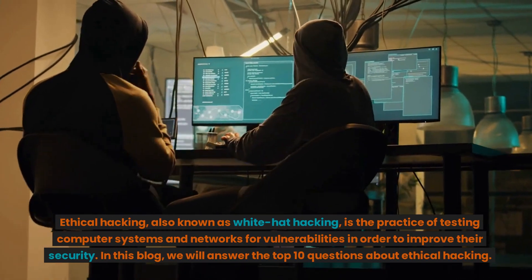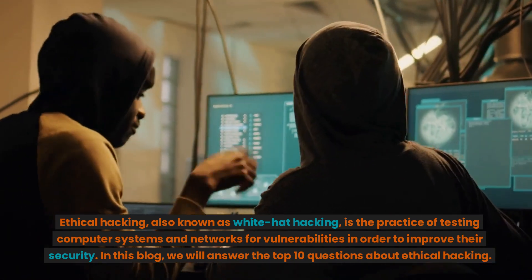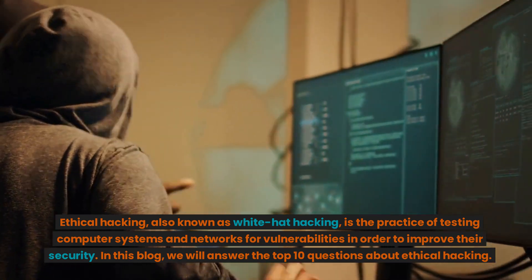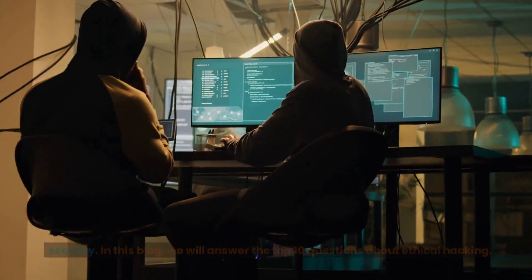Ethical hacking, also known as white hat hacking, is the practice of testing computer systems and networks for vulnerabilities in order to improve their security. In this blog, we will answer the top 10 questions about ethical hacking.